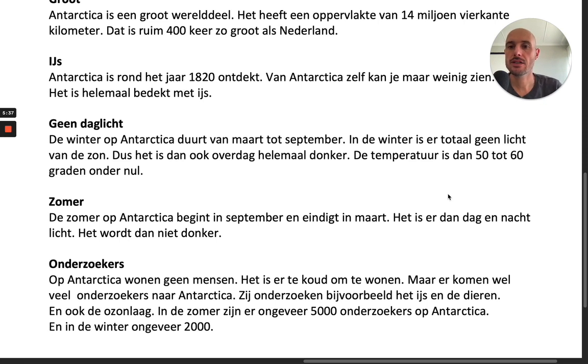Okay, we move on to the next paragraphs. Ijs. Antarctica is rond het jaar 1820 ontdekt. Van Antarctica zelf kan je maar weinig zien — het is helemaal bedekt met ijs.